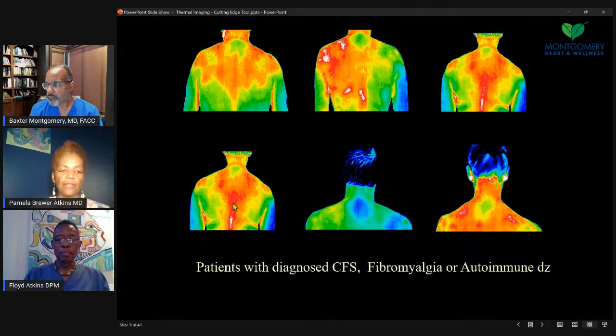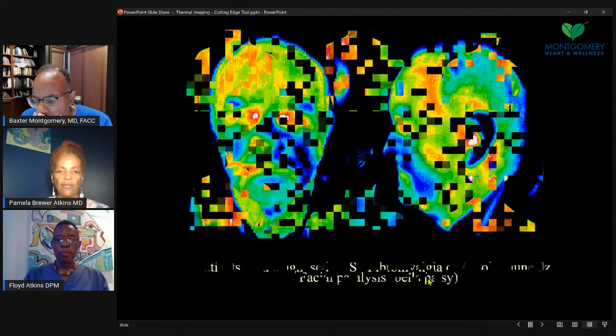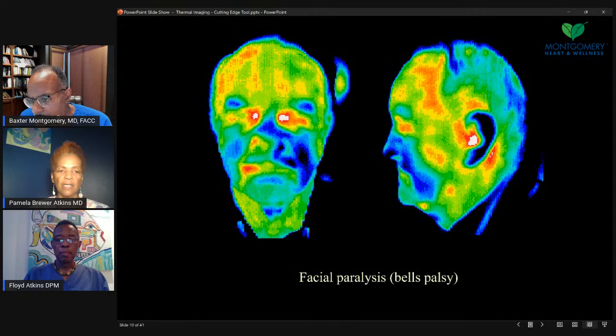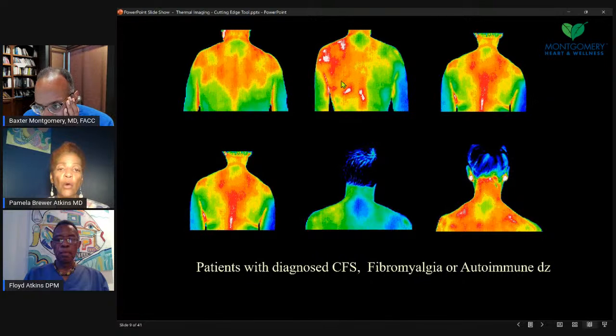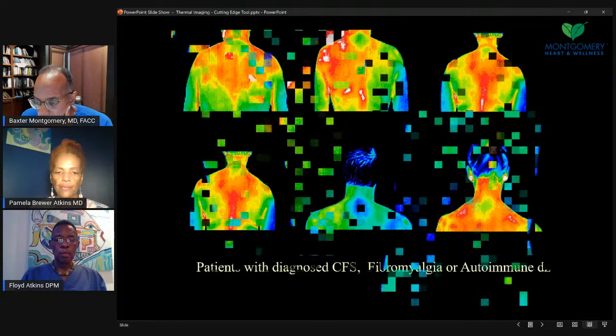Regarding the white hot spots on the previous back image — those are focal inflammatory areas, usually musculoskeletal. It could have been from a car accident, injury, or a fall — something more acute in nature. The history is always helpful when we do this, to have some history on the patient.